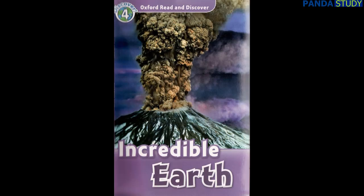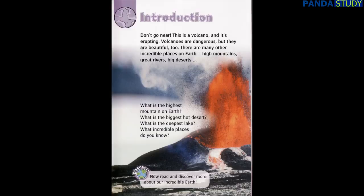Oxford Read and Discover Level 4: Incredible Earth by Richard Northcott, read by Laurel Lefkoe. Introduction: Don't go near volcanoes — they are dangerous, but they are beautiful, too.